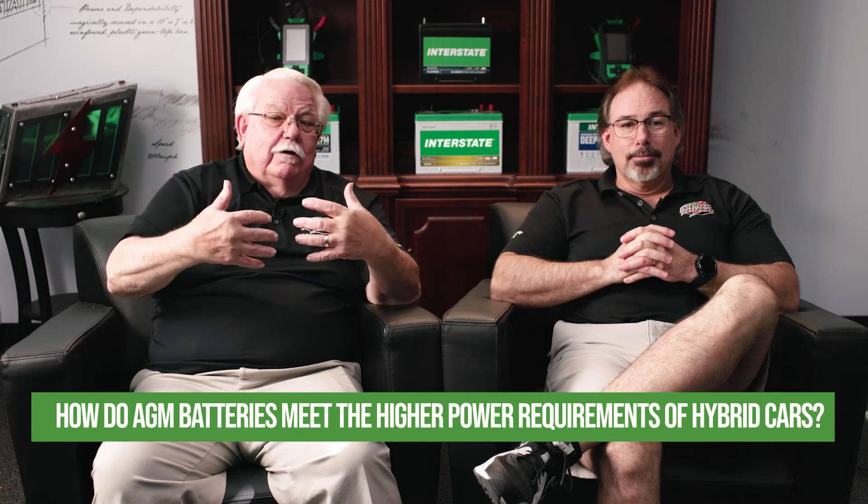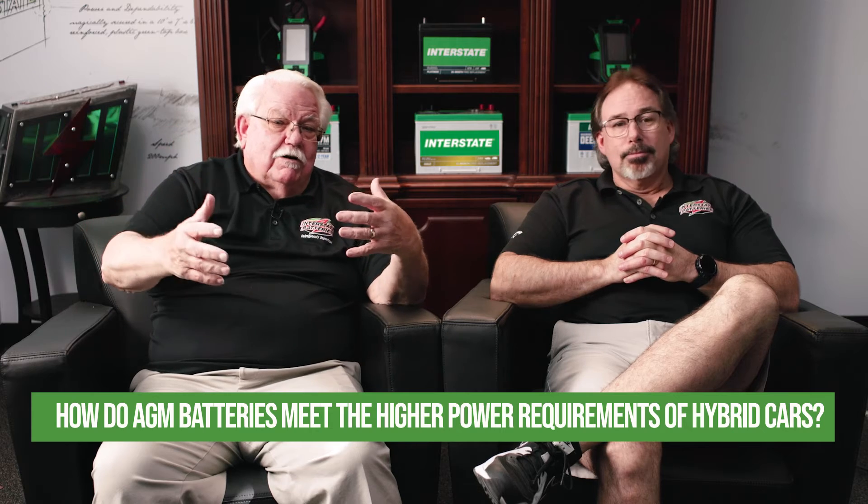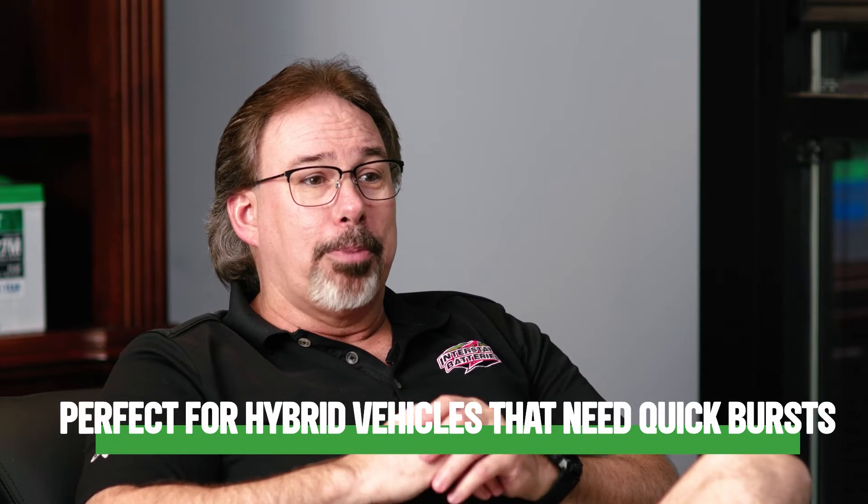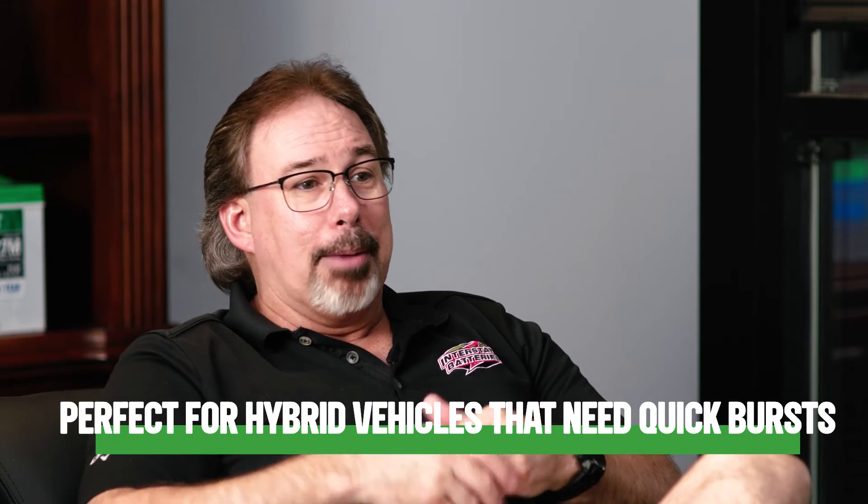AGM batteries are the ultimate choice for many automotive applications. They are well suited to meet the power requirements of hybrid cars and advanced features due to their high power density. They can deliver a significant amount of power in short bursts, making them perfect for hybrid applications that need quick bursts of power during acceleration or mode switching.